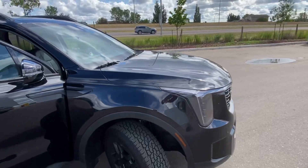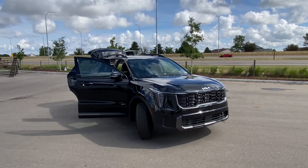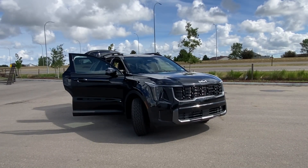If you're interested, come down to Straight Line Kia Medicine Hat and give it a test drive, or just shoot me a text or a call at 403-952-8401. Bye for now!